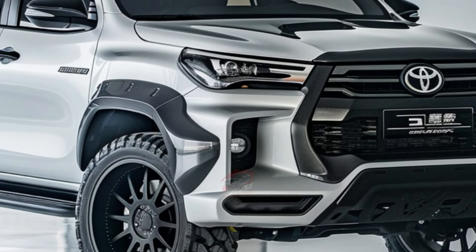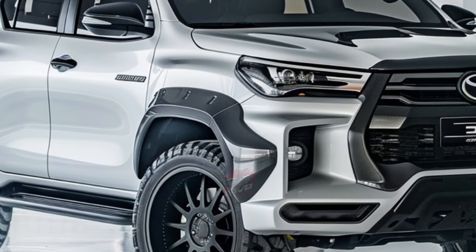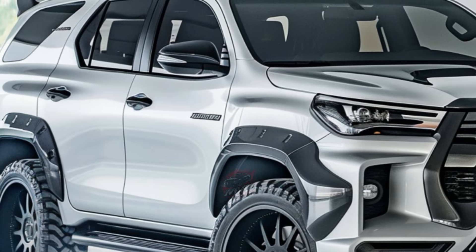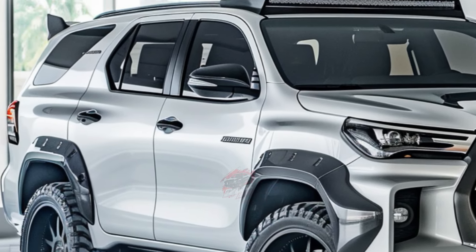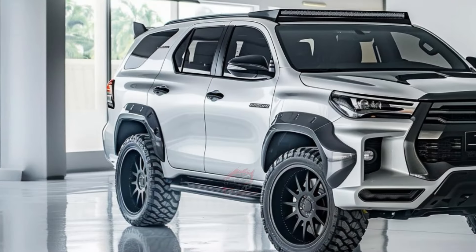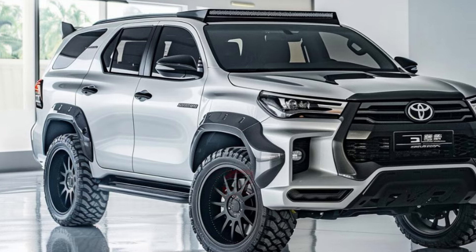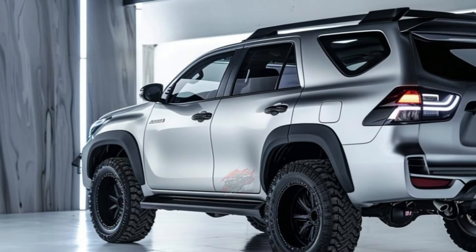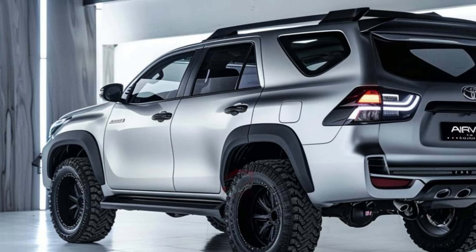Toyota has been secretive about the specifics of the new Fortuner, but rumors abound regarding its features and specifications. One significant change is the adoption of the TNGA-F modular platform, expected to underpin both the Fortuner and the new Hilux. This platform promises lighter vehicles with advanced electrical and engine components while retaining the original's body-on-frame design.